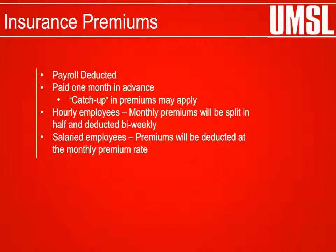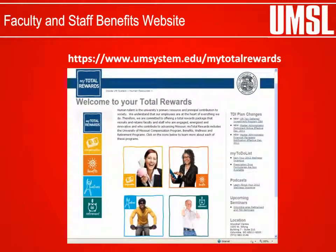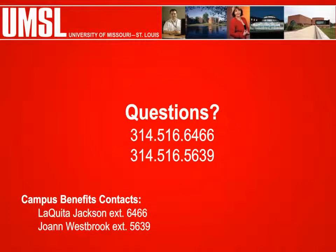Insurance Premiums: Once enrollment elections have been processed, insurance premiums will be deducted from the employee's payroll check each pay period. The University of Missouri requires premiums to be paid one month in advance. Hourly employees' monthly premium amounts will be split in half and deducted bi-weekly. Salaried employees' monthly premium amount will be deducted monthly. For additional information, visit our website. For questions, contact the campus benefit representatives at 314-516-6466 or 314-516-5639.